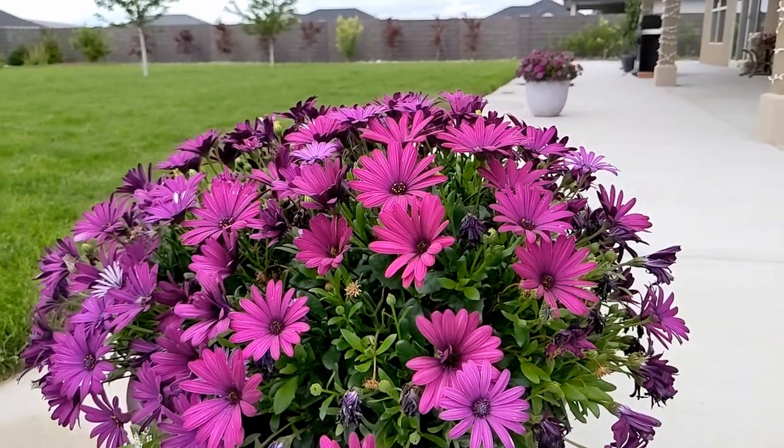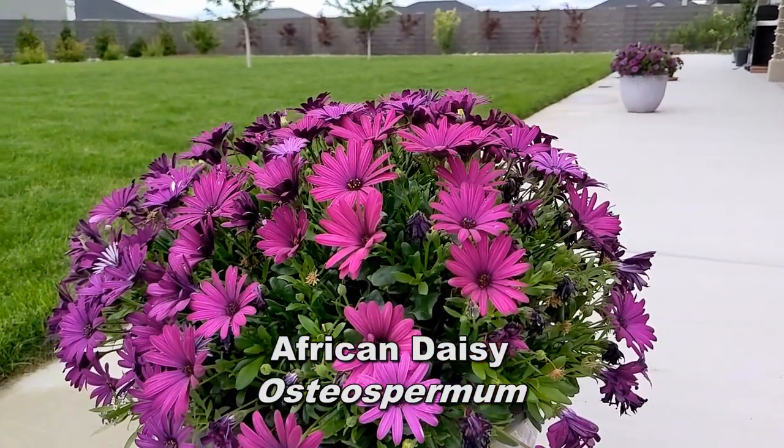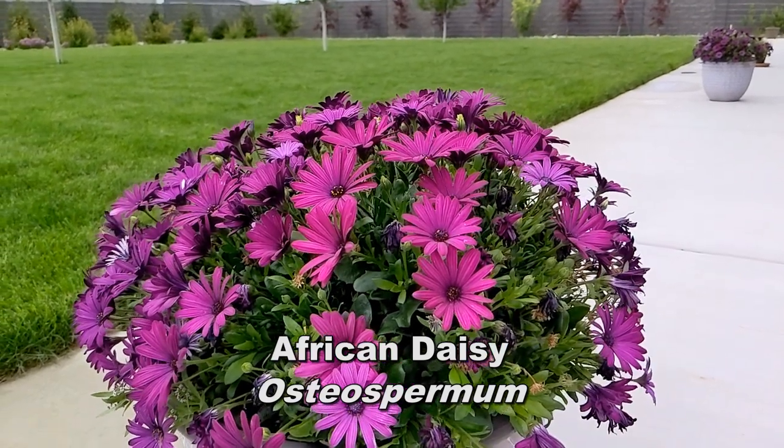We also get a splash of purple color from these baskets of African daisies on the patio.